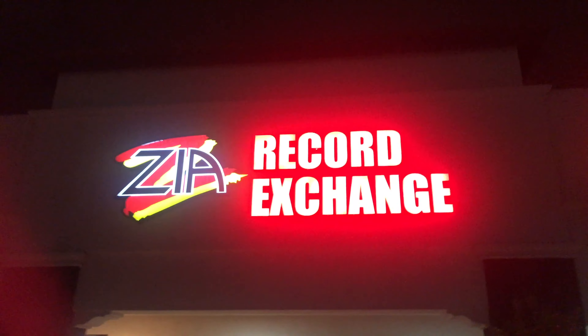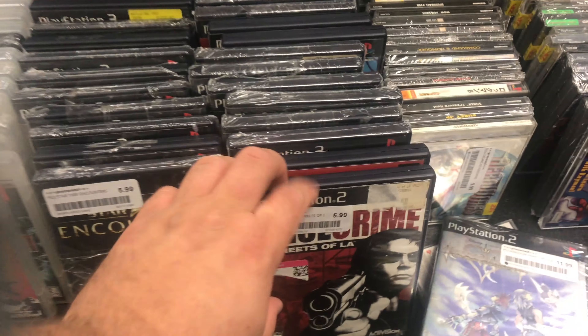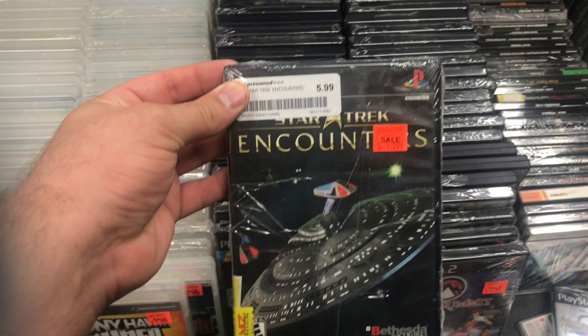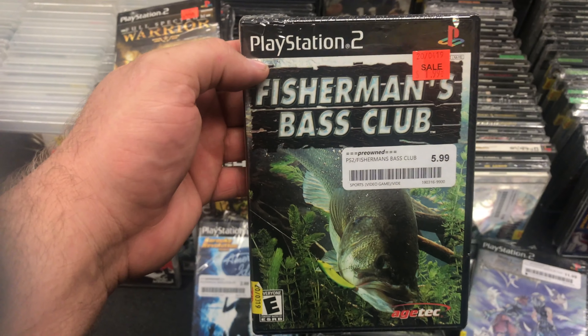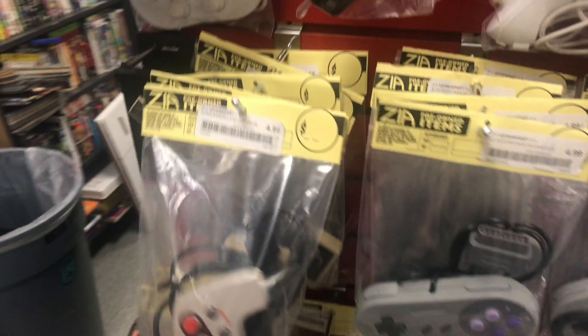We're stopping at Zia Record Exchange, which is right by my house. It wouldn't be one of my pickup videos without stopping here since it's so close to home, and it's a good habit because there's always new stuff. There's a Star Trek game I ended up buying — really wasn't going to pass that up, there aren't enough Star Trek video games in the world. They mark games down all the time, and once they hit a dollar or two I end up buying them. They've recently rearranged a lot, and here's the controller wall — but it's split between the wall and a bin.